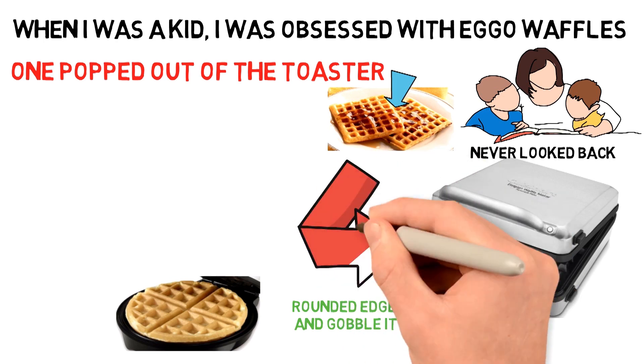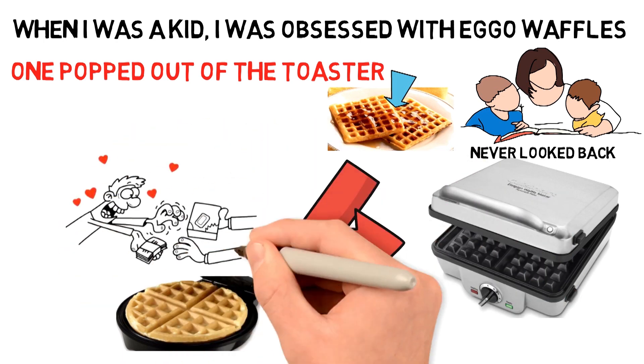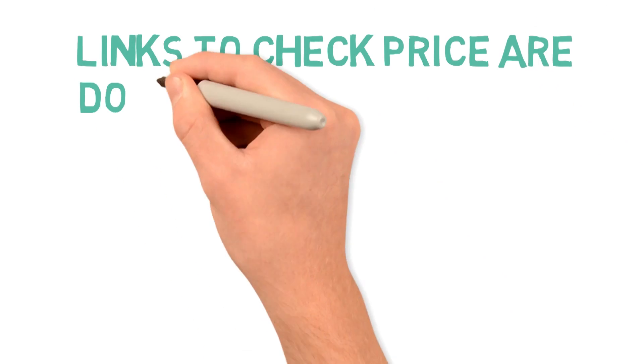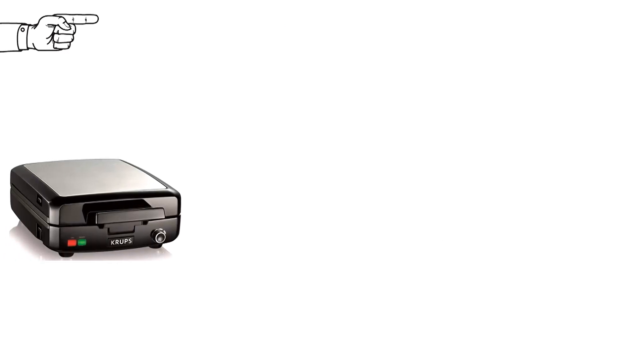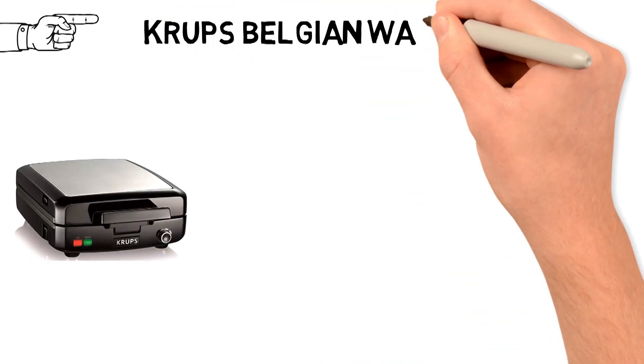Before we get started with our video detailing the best waffle makers on the market, we have included links in the description for each product mentioned, so make sure you check those out to see which one is in your budget range. Starting off with the best overall waffle maker, we have the Krups Belgian Waffle Maker.